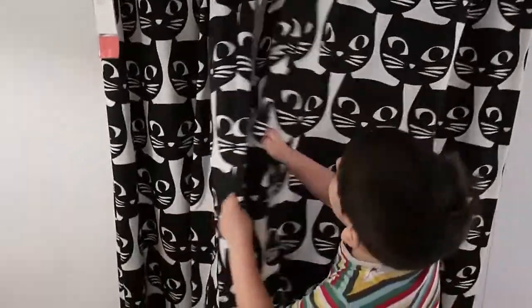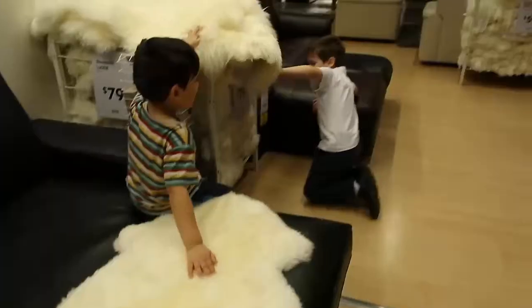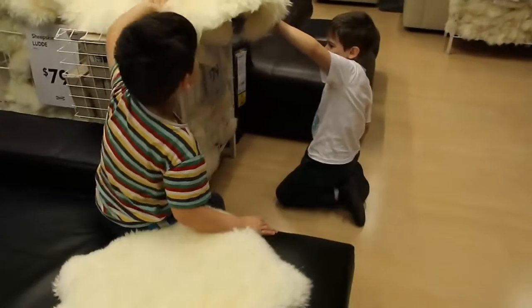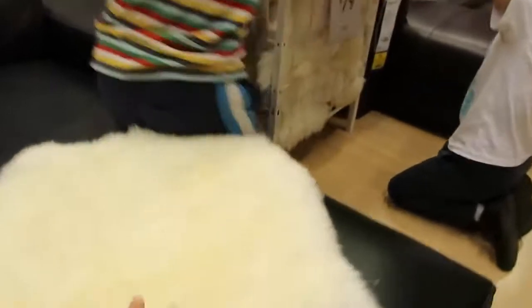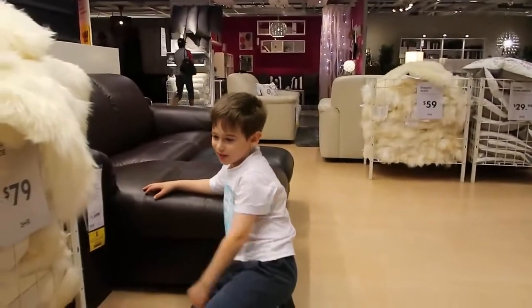Those are the cutest curtains ever, but our cat will destroy them. Is that soft and fluffy like Chester? Oh, very soft. What is it? Sheepskin. Oh, $79.